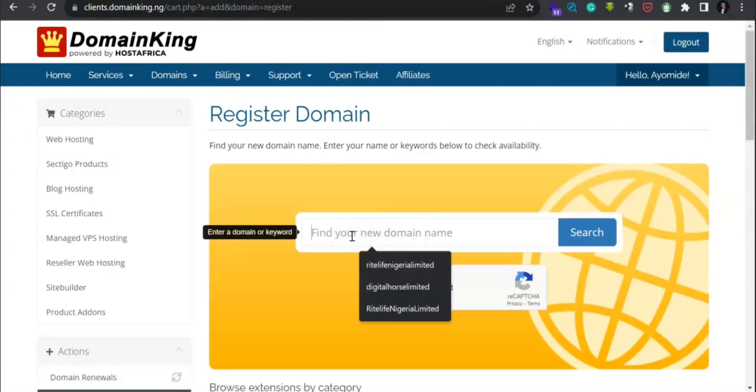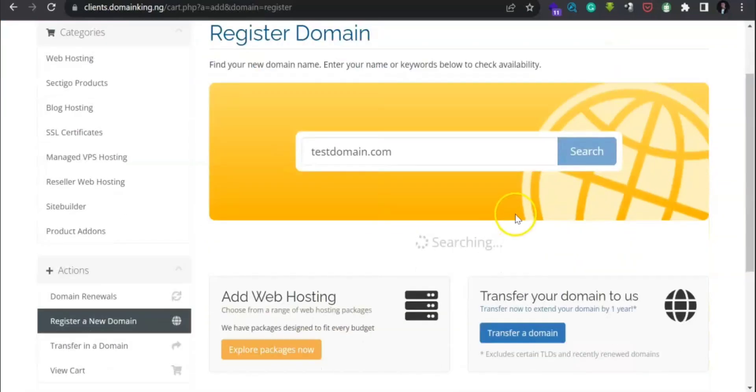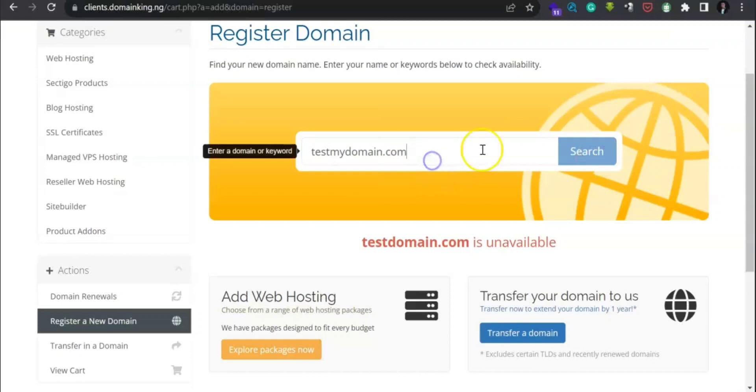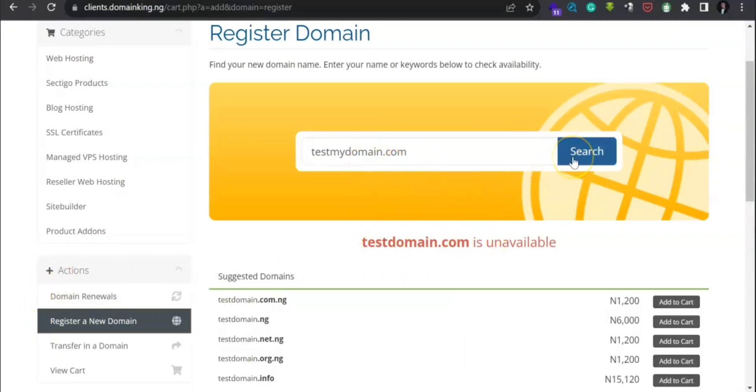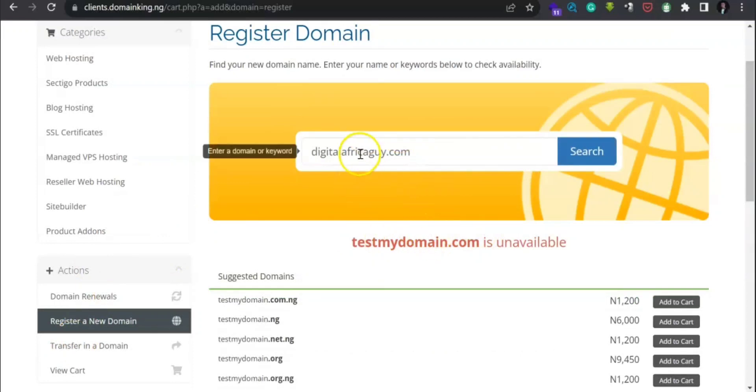Let's search for a domain. I'll try 'testdomain.com' — check 'I'm not a robot' and search. Testdomain.com is not available. Let me try 'testmydomain.com' — that one is not available either. Let me check 'digitalafricaguy.com'.